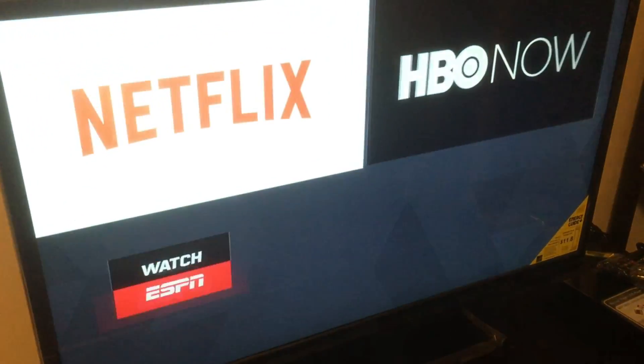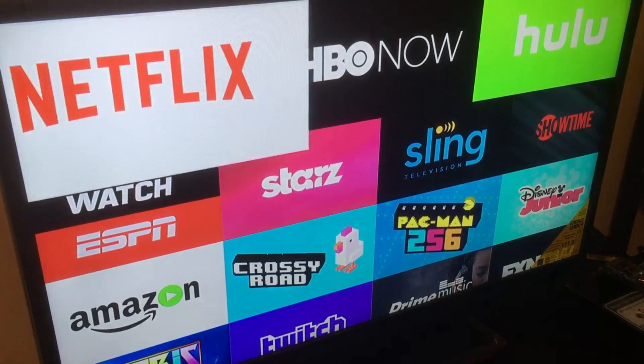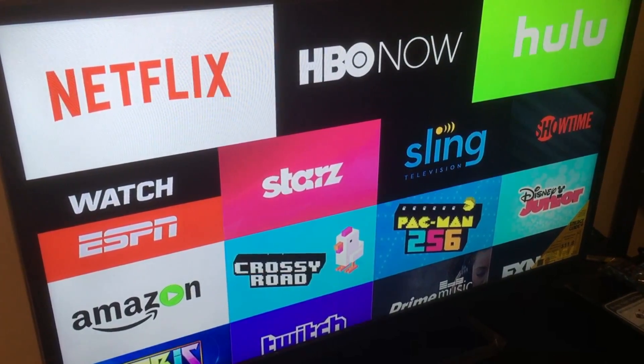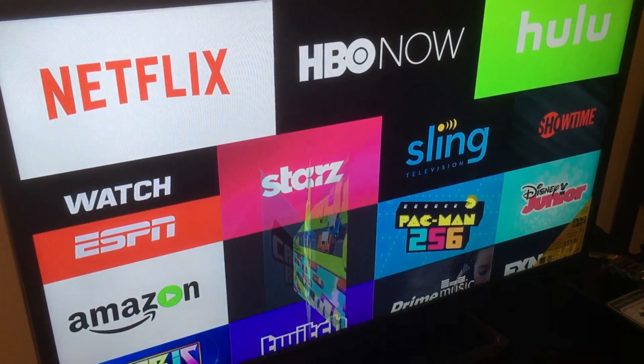And speaking of apps, many of your favorites are available for Fire TV. There's Netflix, HBO Now, Hulu, and a whole lot more. You can also play popular games like Pac-Man 256 and Crossy Road.